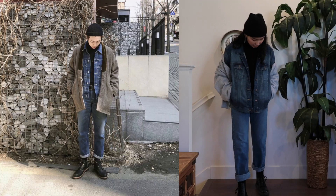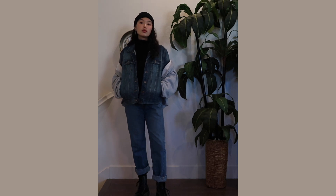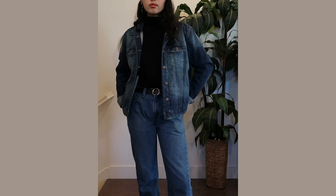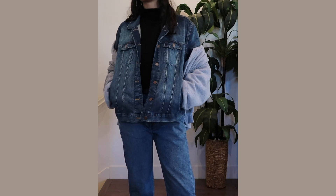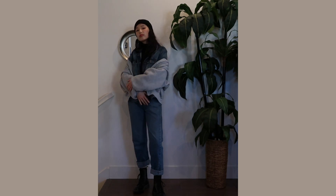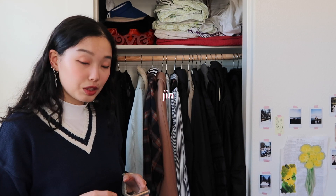I'm pairing the denim jacket with these jeans — I've never done a denim on denim outfit because I've always been scared to try it, but with this video we're trying new styles. I thought Namjoon's outfit would be the perfect opportunity. I'm also wearing my Doc Martens on the bottom — chunky black boots — and a beanie on top to complete the look. I feel like my style is a mix of Namjoon, Taehyung, and a little Jungkook.